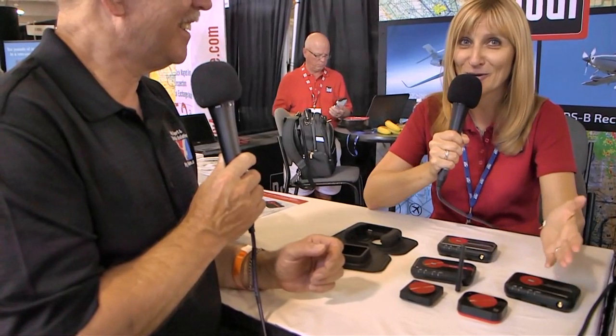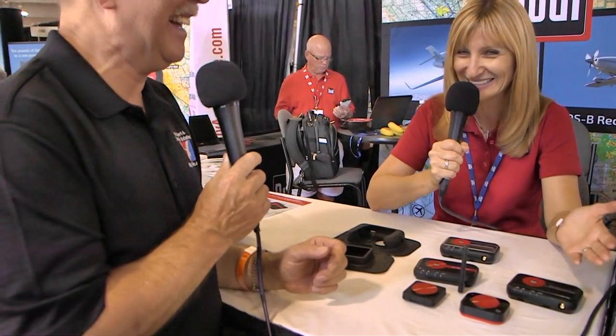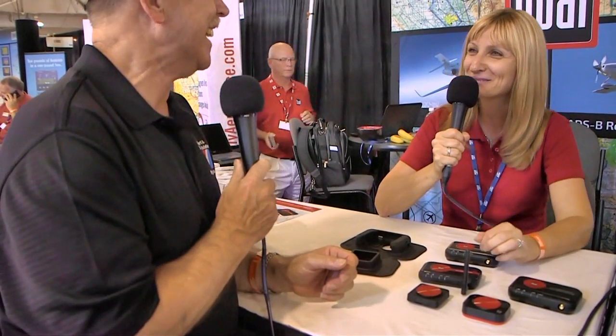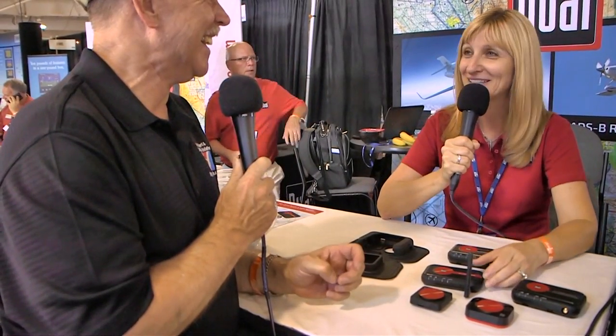This product, this week during the show, is at a low, low price of $450. It's the best price for the ADS-B product.